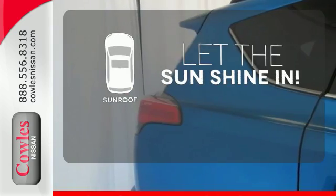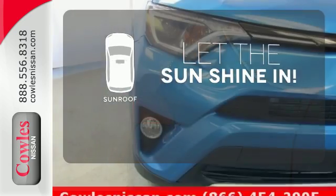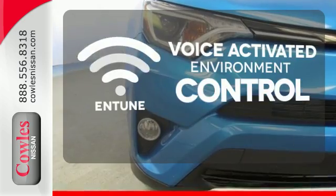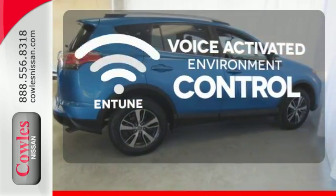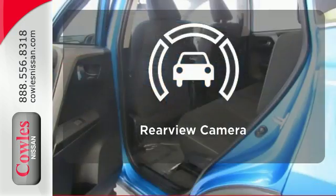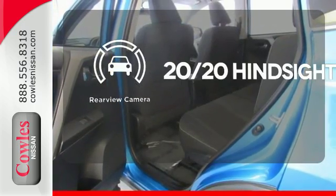Let the sunshine and the fresh air in with the sunroof. Entune allows you to control your music, hands-free calling, and so much more with just the sound of your voice. See objects previously out of sight with the rear view camera.